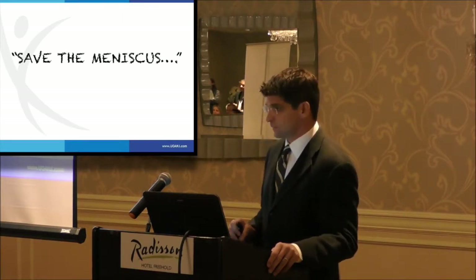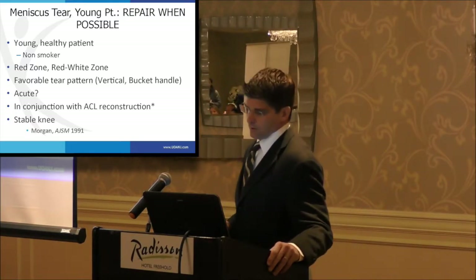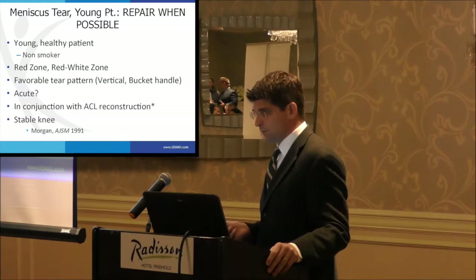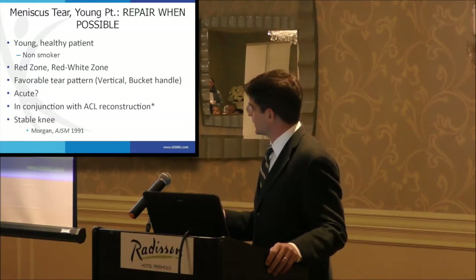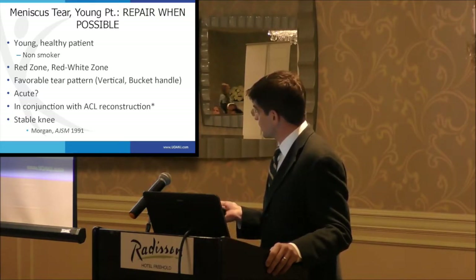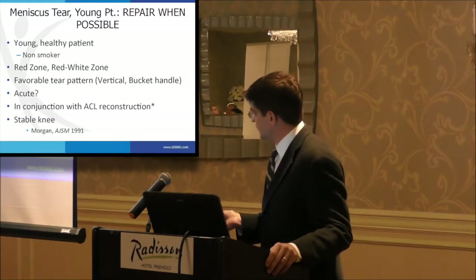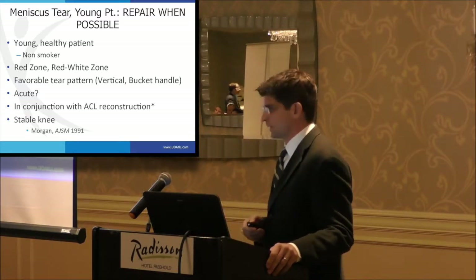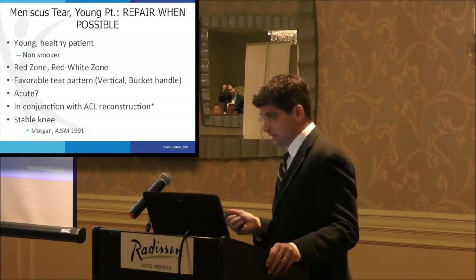The bottom line is: save the meniscus when you can. It's well accepted that you need to repair meniscus tears in young people when possible. Who do you repair them in? Young, healthy, preferably non-smoking patients — smoking affects bone healing, tissue healing, wound healing, makes arthritis worse, and probably affects meniscus healing as well. We prefer tears in the red zone and red-white zone; tear pattern matters, and a degenerative complex tear probably can't be fixed. The acuity of the tear may not matter as much, though older tears are more beaten up and harder to repair. Importantly, the knee must be stable — if there's an ACL tear or ligamentous instability, you must address that at the same time.